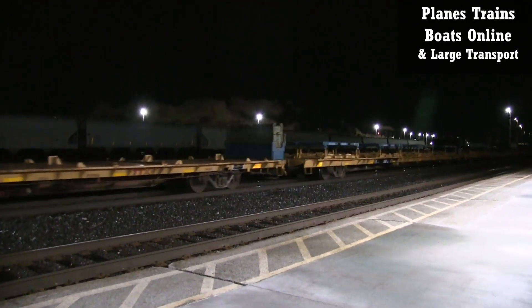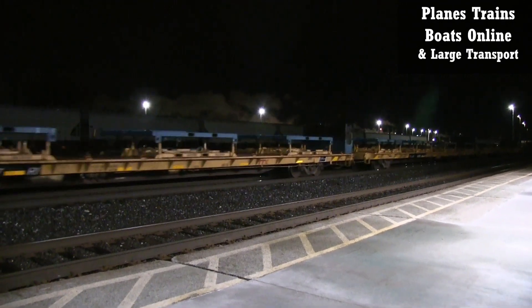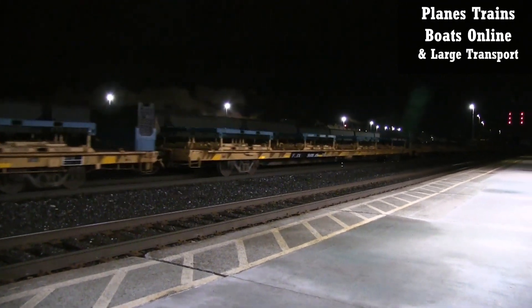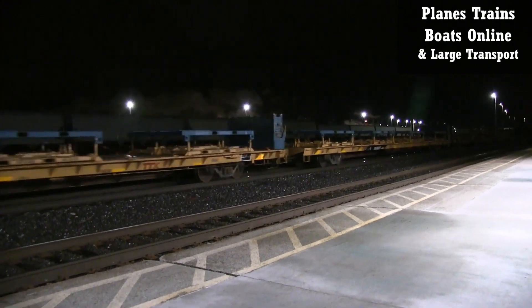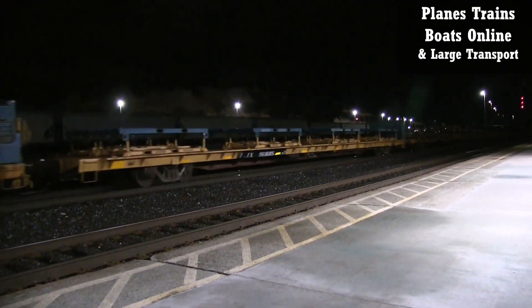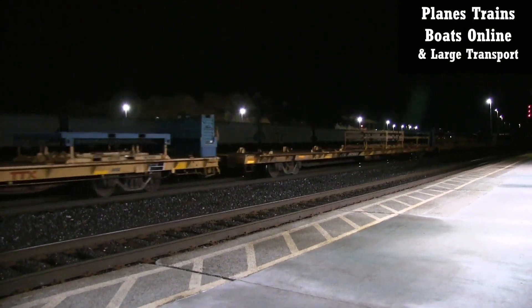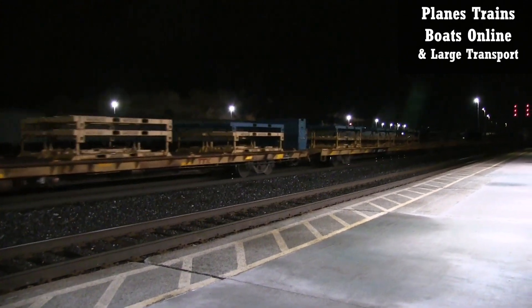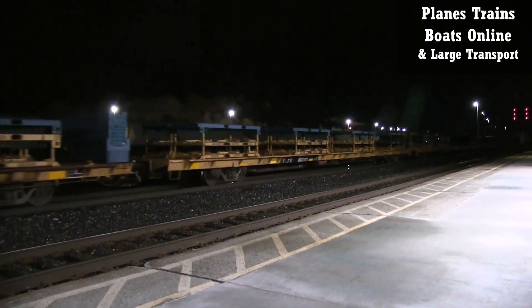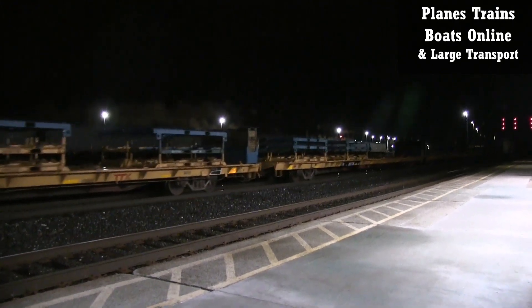I need to count about 10 or 20 of these cars. I can see the other cars coming already. This is certainly how you can tell it's the 492 or the 384, but I do know it's the 492.